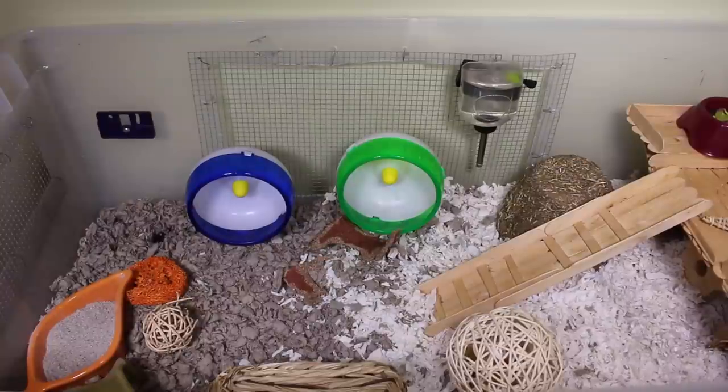Before I begin with this cage tour, I just want to let you guys know that I forgot to check my hamster inventory before I got these two little guys, so there are just a couple of changes that do need to be made.